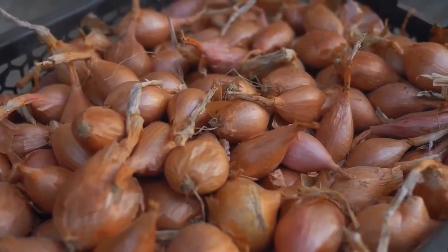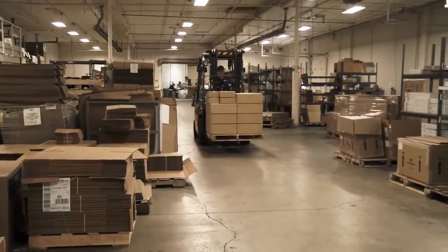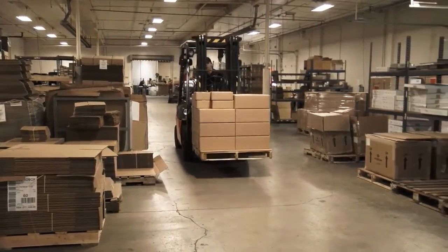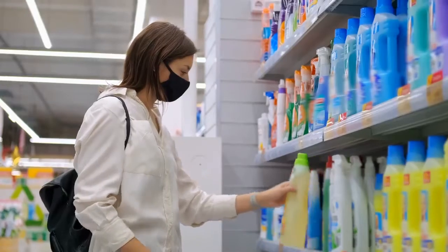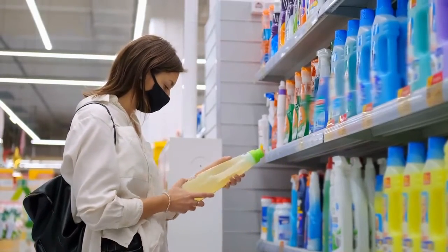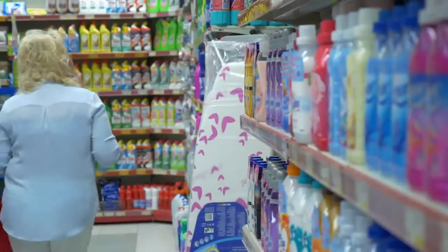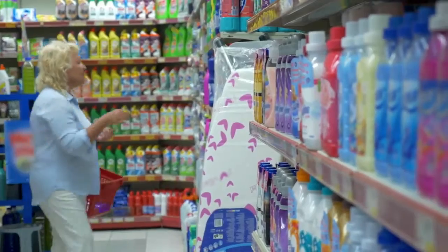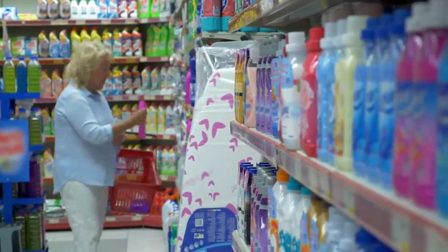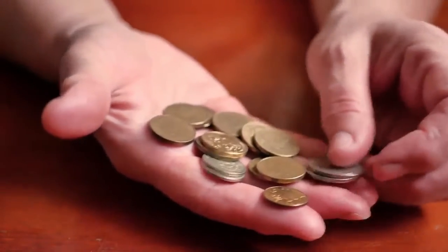Buy in large quantities. A lot of things in the household will take less packaging if you buy in larger quantities. For example, instead of buying many containers of small detergent boxes, buy one big box. Whenever you see a choice between buying bigger or smaller, try to pick the bigger, provided that you will eventually use it all. You'll also usually be paying less per ounce.